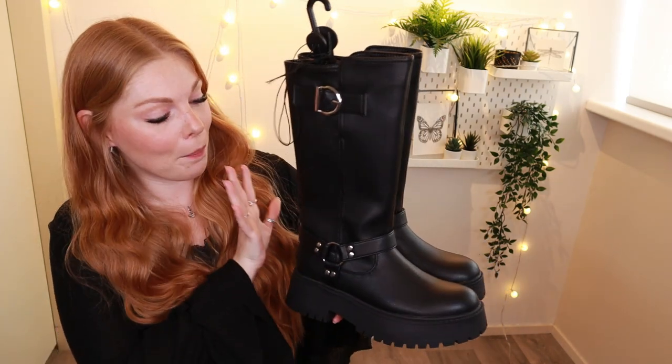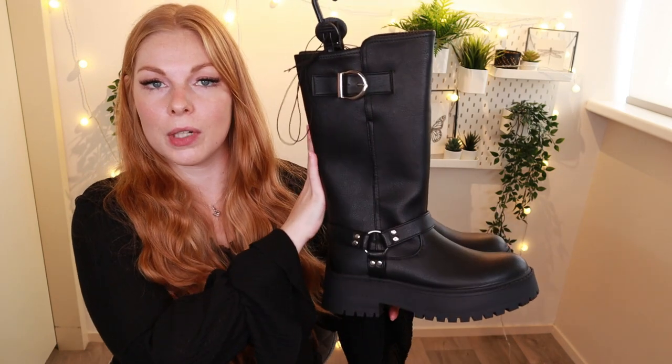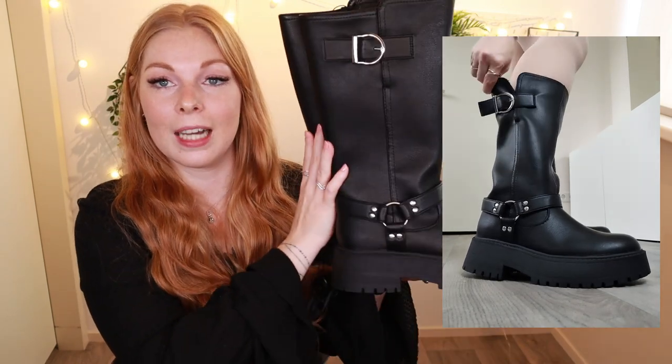Speaking of chunky boots, I managed to get my hands on these bad boys, also from the new Rita Ora collection. These are very chunky biker boots — so wide and oversized that even with chunkier calves you're still good to go. I can wear these even with jeans and the top will still look a little oversized. I'm super excited to wear these with some skirts, skorts, or shorts. Picked these up in a size 39 and for these chunky boots you pay 30 euros.